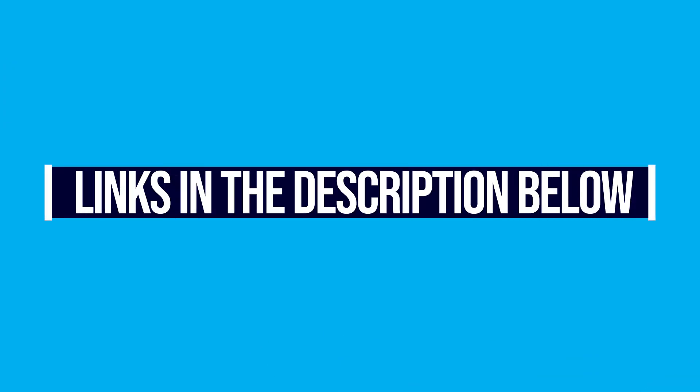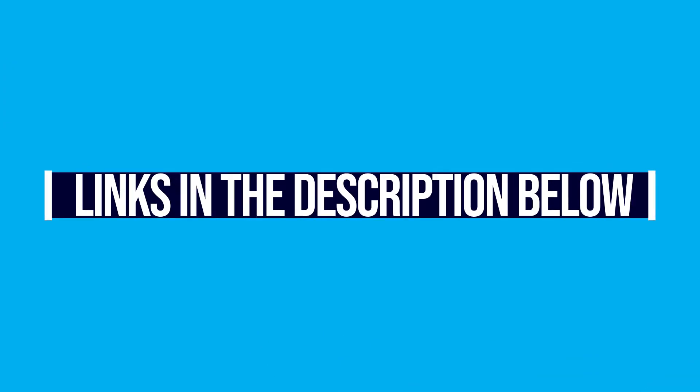If you're interested in these machines right now and want to know what I'm going to recommend, you can head down into the description below and check out the models. Those are affiliate links so I will get a commission, but at no extra cost to you — that's what keeps these videos out, the research going, and the good content coming your way.